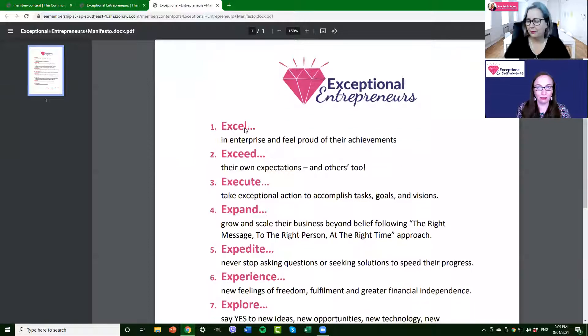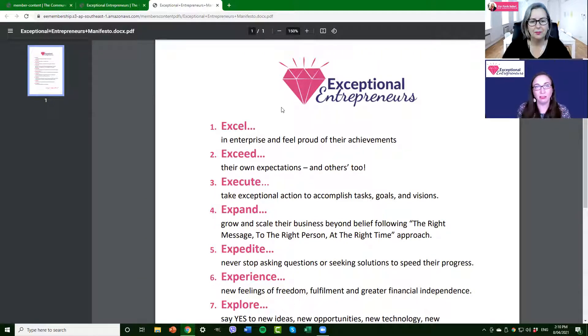Exceptional Entrepreneurs is two things: it's that support group and community for people growing their business — whether it's entrepreneurship, marketing, getting more customers and clients — but it's also the how-to. It's quite a unique space where we co-create together. This manifesto was put together to ensure that people coming in are looking for these kinds of things. We came up with 10 statements of what an exceptional entrepreneur is.